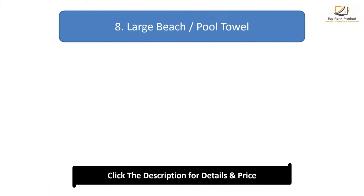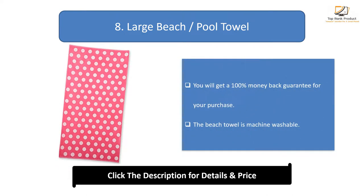Number 8: Large Beach Pool Towel. You will get a 100% money-back guarantee for your purchase. The beach towel is machine washable.